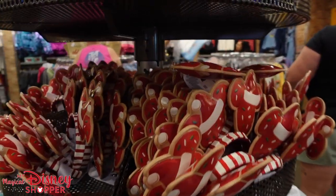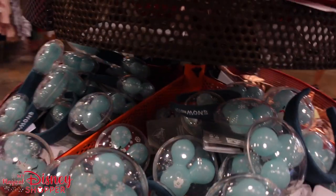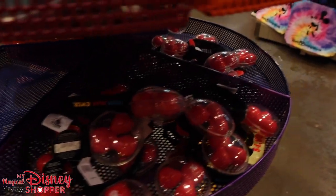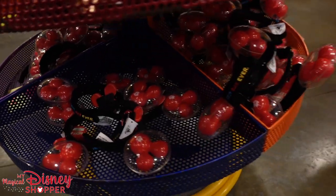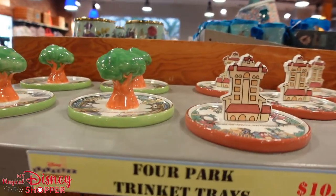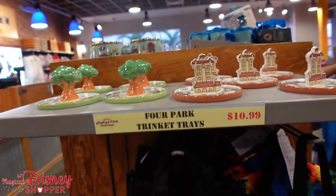The trinket trays — Hollywood Studios and Animal Kingdom — are $10.99, were $17.99 in the parks. There are cookie headbands and balloon headbands at great prices in the ear section.